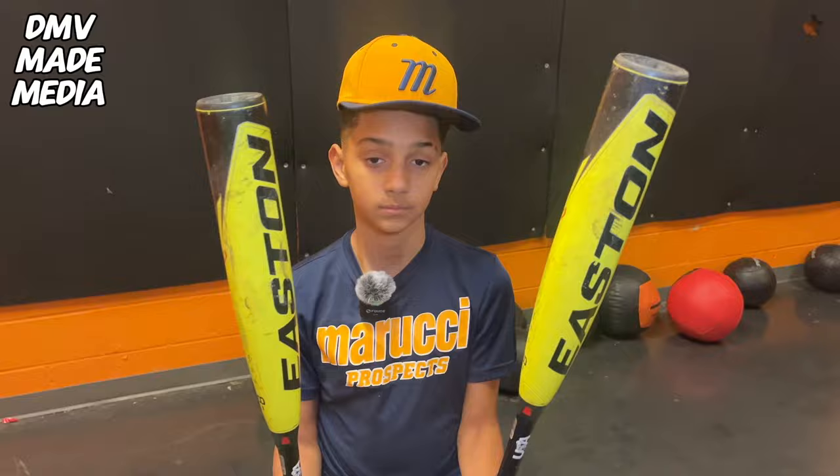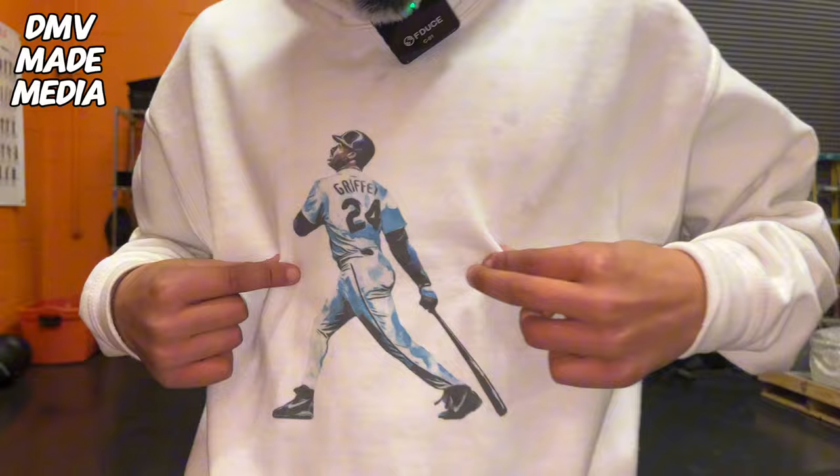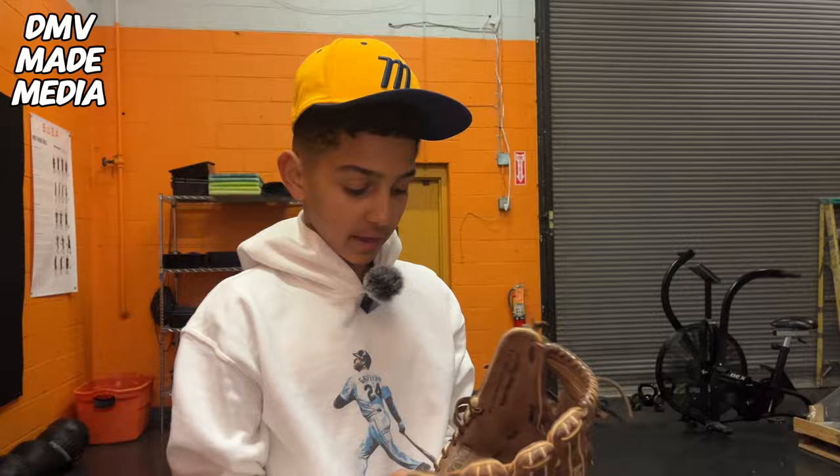We got the gamer Cat 9, drop eight. Then we got the 24 Ken Griffey hoodie — I got this for Christmas. Training mitt — gets my hands quick with it. You already know the vibes. Ryan Little A900, used this glove since I was very young. Love this glove.